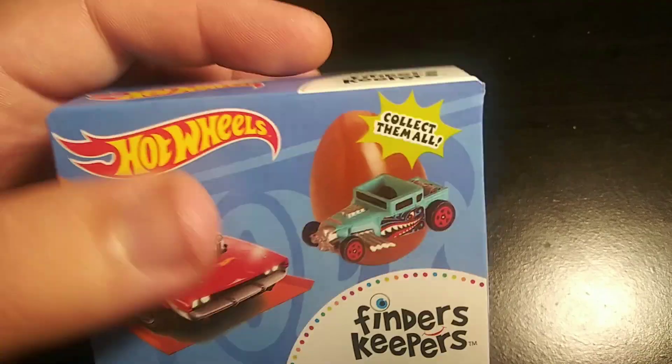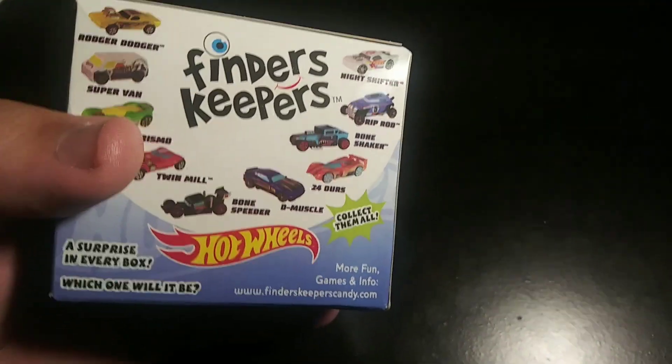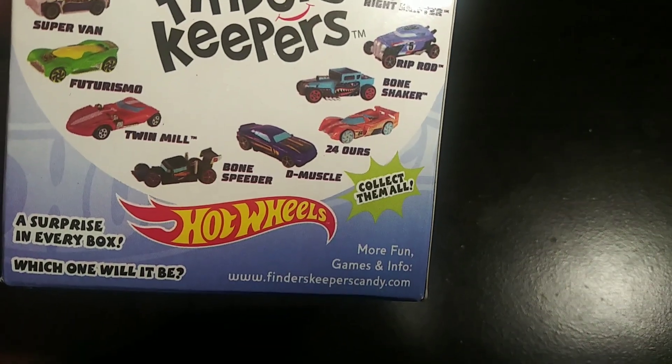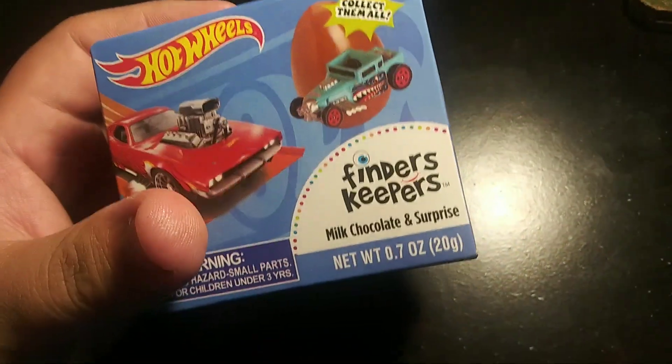That looks like a chocolate egg — one of those Wonderball-style things. Finder's Keepers, it could be any of these little cars. It could be a Roger Dodger or whatever. Collect them all. So yeah, we'll see what it is. Let's see what it is. Obviously it's a little car, but...